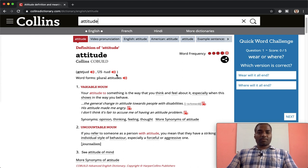You have the pronunciation here — this is the US pronunciation and this is the British pronunciation. You also have the plural form: 'attitudes'. You have the definition here: your attitude to something is the way that you think and feel about it, especially when this shows in the way you behave.